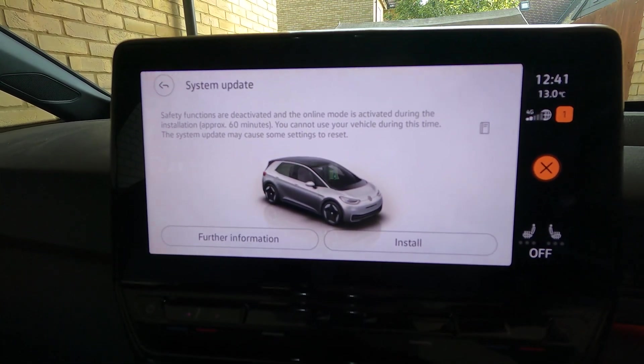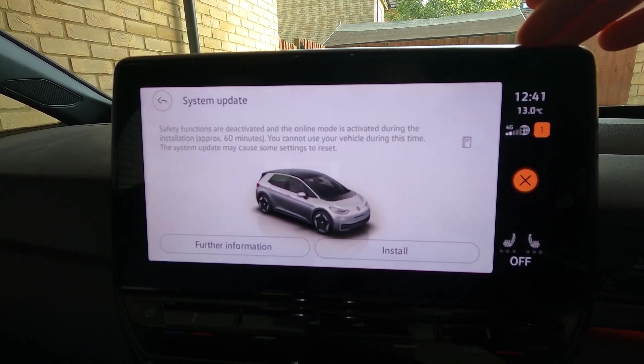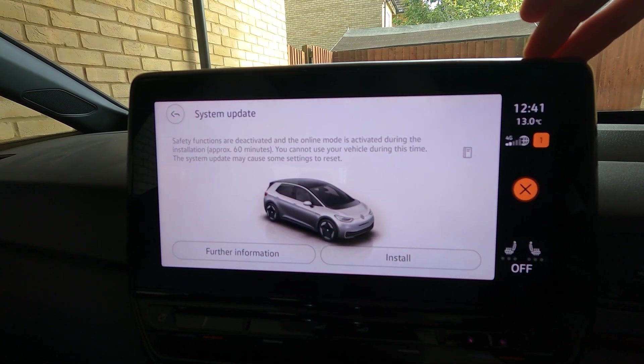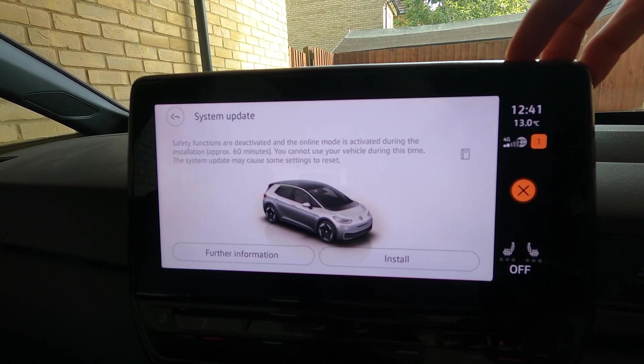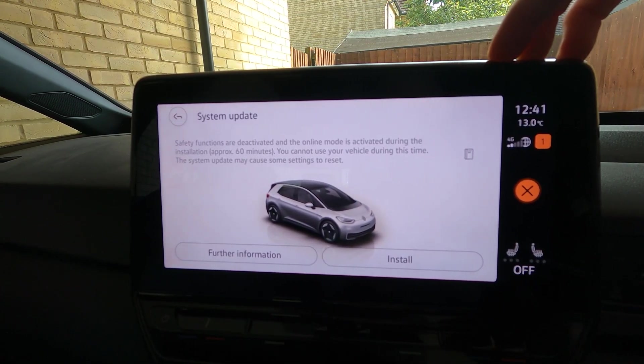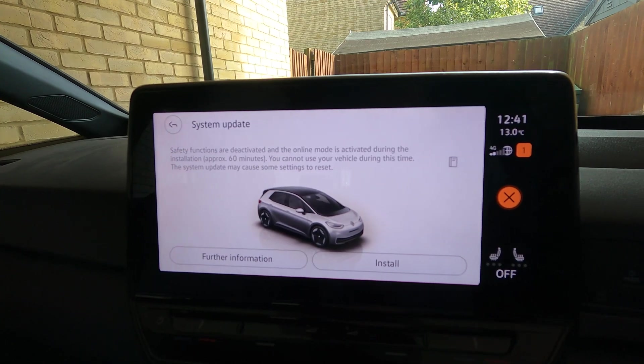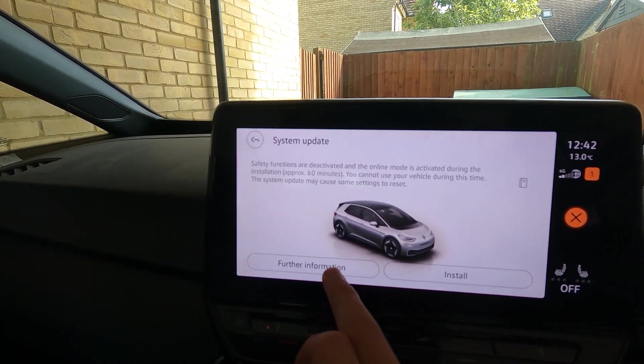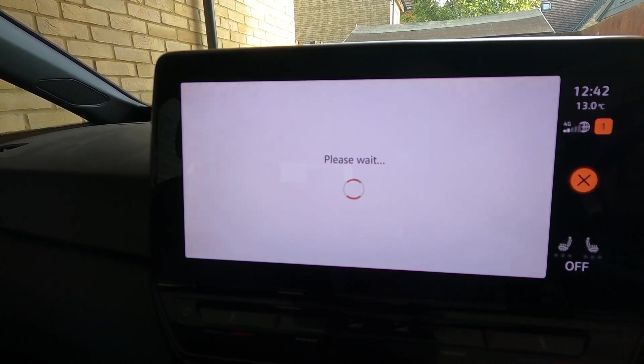So for this update there's two parts to it — again we're not sure if this will apply to future updates. The first one takes about an hour and a half, the second one takes more like three hours. Don't do these while you're on the move because the car will be completely unusable when it's updating. So we're just going to go through the process here — let's go on further information first and see if there's anything interesting in there.